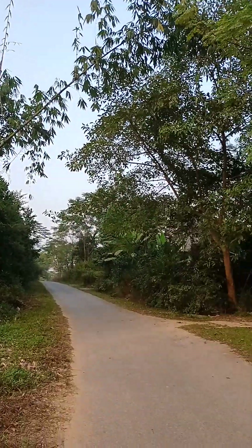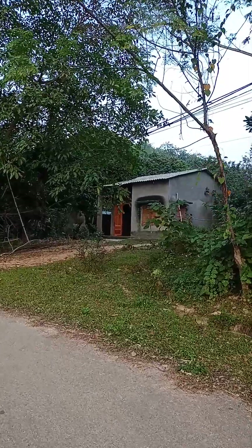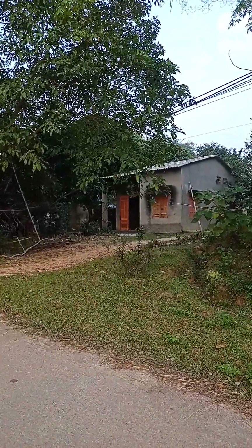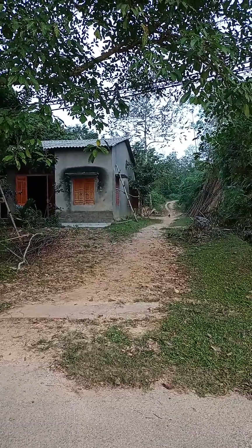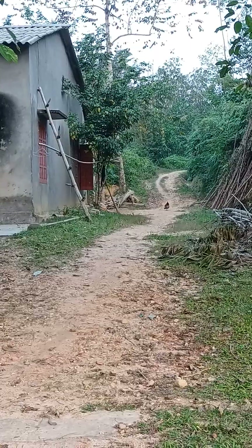And here is another type of house in Vietnam — just a small house. And look at this: you can see the chicken over there, very small. The chicken in Vietnam are so small.